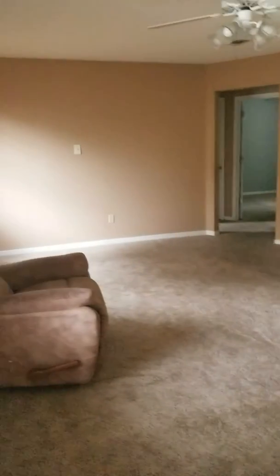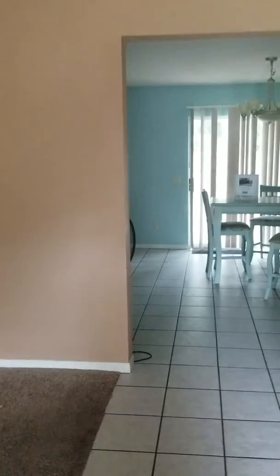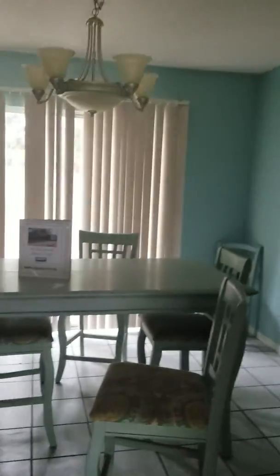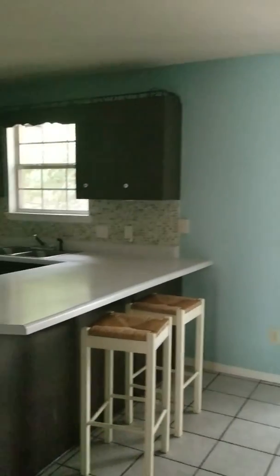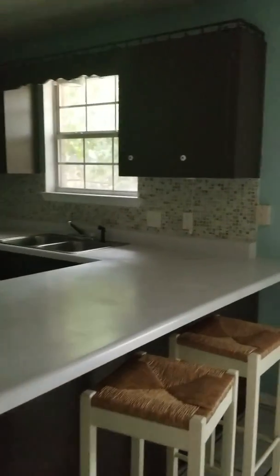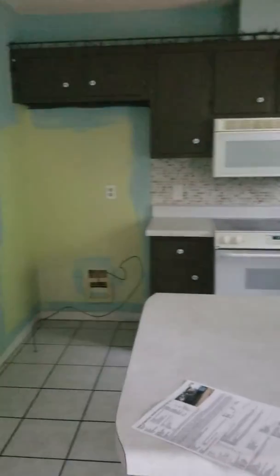There are some cracks in the tile — a lot of times that's just cosmetic, but I do like to point that out. When you first walk into the house, you've got a nice large open living area. As you walk through, you've got the dining area, which is a pretty good size, and then the kitchen, which has a breakfast bar with a backsplash. It definitely needs some TLC and updating.